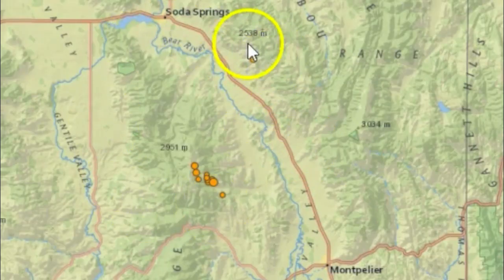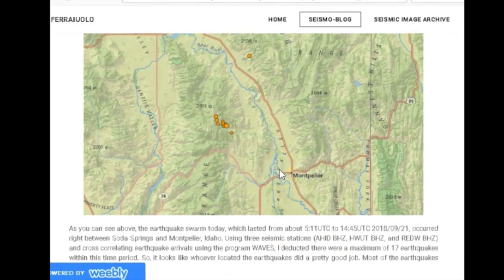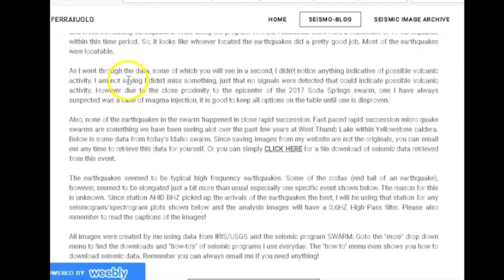Here are the earthquakes — you can see them between Soda Springs and Montpelier. The earthquake swarm lasted from about 05:11 UTC to 14:45 UTC on September 21st, 2018. Using three seismic stations — AHID BHZ, HW UT BHC, and REDW BHC — and cross-correlating earthquake arrivals using the program WAVES, I deducted there were a maximum of 17 earthquakes within this time period. Going through the data, I didn't notice anything indicative of possible volcanic activity — no signals were detected that could indicate volcanic activity.